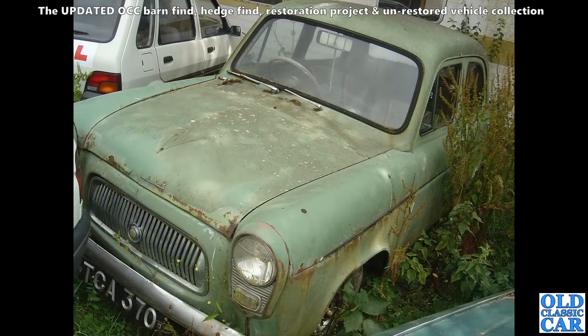Here we have a Welsh-registered Ford Prefect — the four-door version of the 100E, side-valve-powered of course.